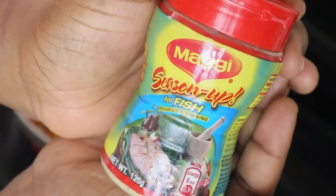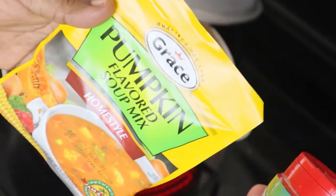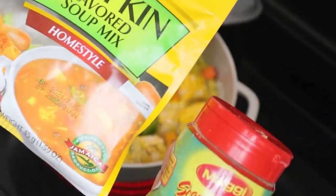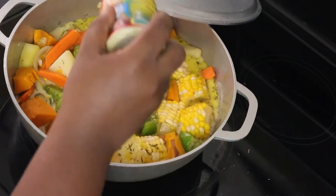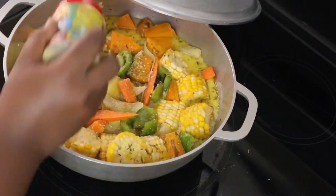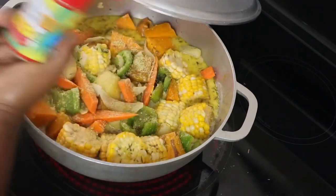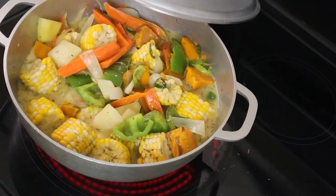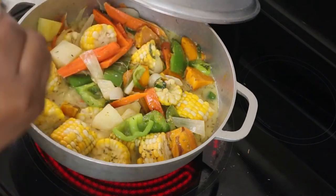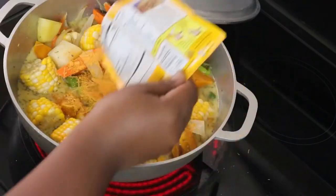Now we're going to add the Maggi season up fish season to that as well, along with the pumpkin flavor soup mix. As I explained before, there's a shortage of the Maggi fish noodle — I would have used that but since it's scarce, I just have to turn my hand and make fashion. In this case I only use half a pack of this pumpkin mix.